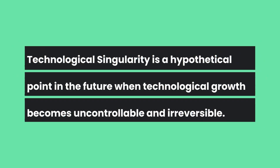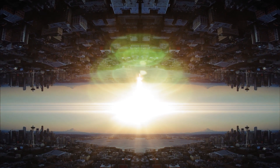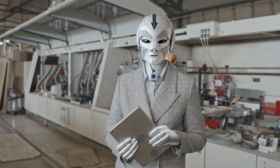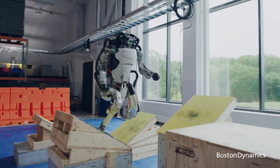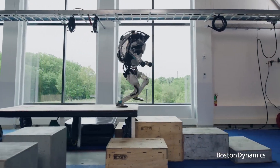The technological Singularity is a hypothetical point in the future when technological growth becomes uncontrollable and irreversible, leading to unforeseeable changes to human civilization. It's often associated with the moment when artificial intelligence surpasses human intelligence and capability, potentially leading to an exponential growth in technological advancements as machines begin to improve and evolve themselves at an unprecedented rate.